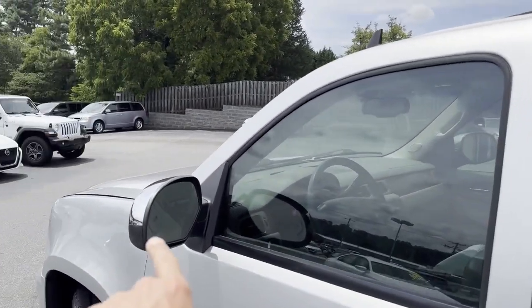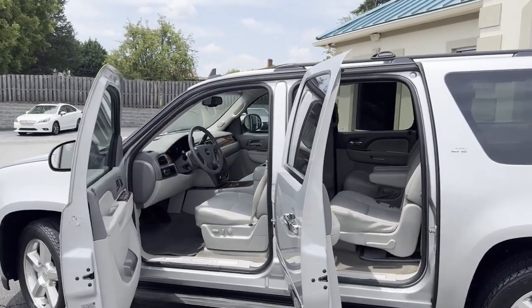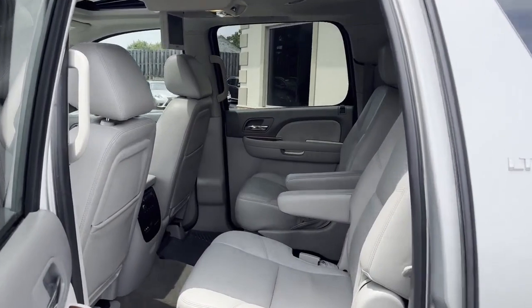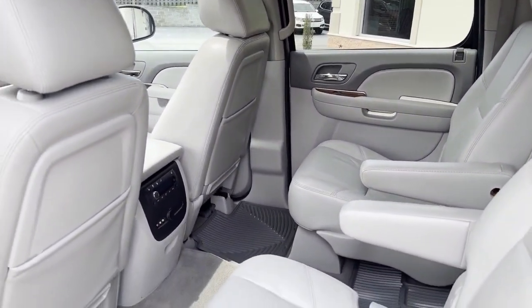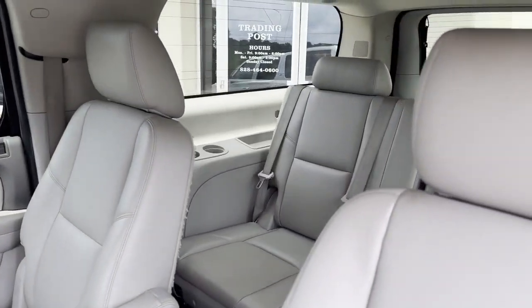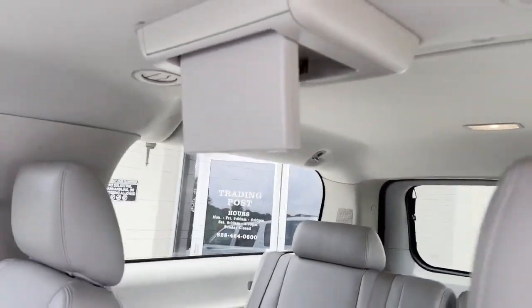This is where this thing shines. There's your blind spot monitoring. This thing is as new as you will find on the internet, guys — you just found your next SUV. Plenty of room for the whole family. It's got your captain chairs, rear DVD for the kids. Look at the leather. Heated front seats, heated rear seats, cooled front seats — no option left off. Not one DVD, but another one right here for the other kids.